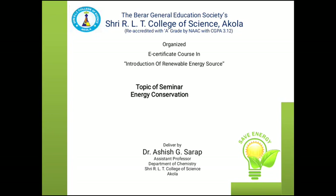Good morning friends. The BRR General Education Society, ACOLA, CRLT College of Science organized an E-certificate course in Introduction of Renewable Energy Sources. Today's topic under this certificate course is Energy Conservation. Myself, Dr. Ashish Goindrao Sarab, Assistant Professor, Department of Chemistry, CRLT College of Science, ACOLA.